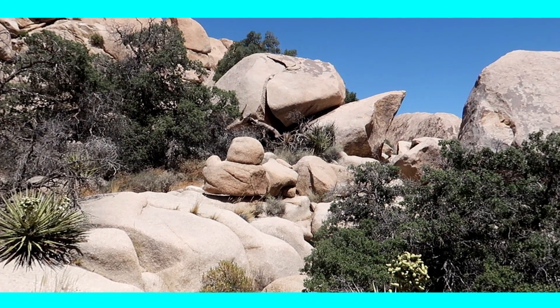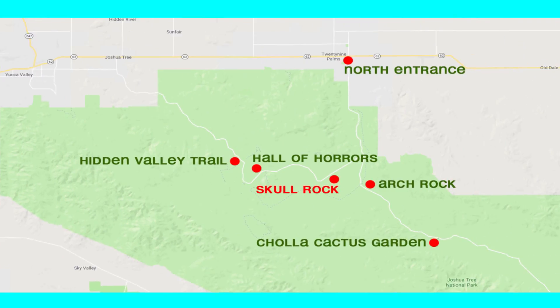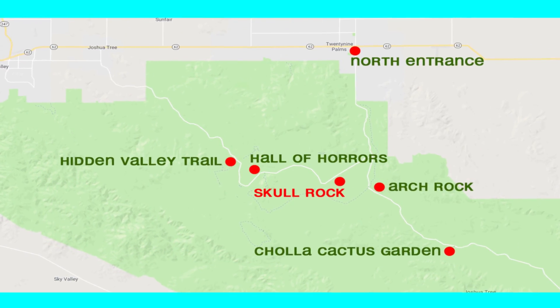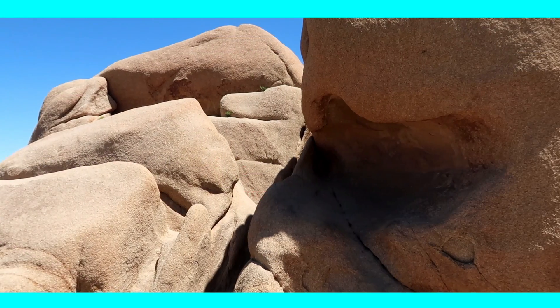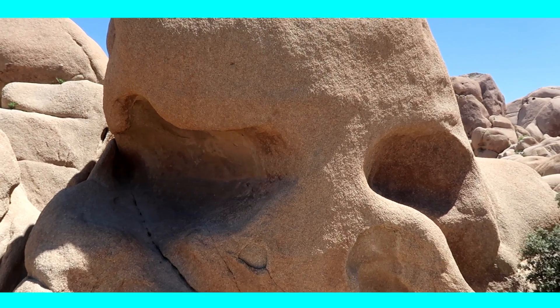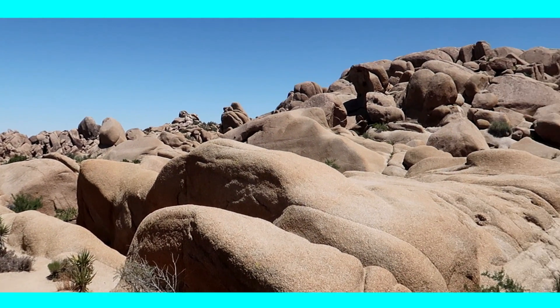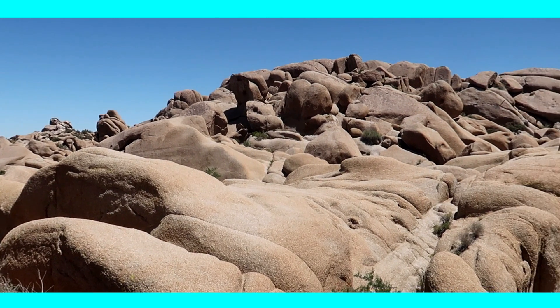To get a nice first look at the stunning rounded rock formations the park has to offer, we made our first stop at Skull Rock. The rock got its name for obvious reasons. The rock is nice, but we loved seeing all the rocks around it even more. A great place to get some first shots for Instagram.